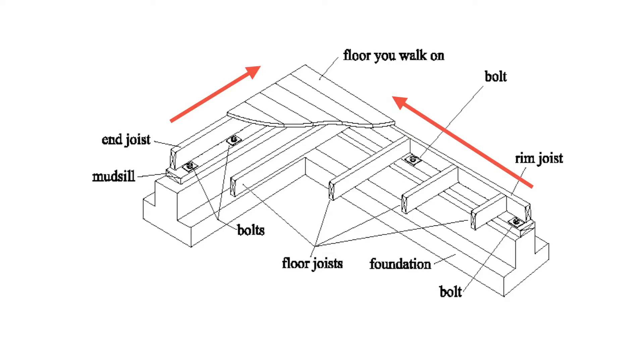The red arrows represent earthquake forces trying to push the house off the foundation. On the left, the earthquake force is trying to push the end joist and the mud sill off the foundation, but the mud sill is restrained from movement by the bolts. On the right-hand side, we see the earthquake force pushing against the rim joist, the floor joist, and the mud sill — again, with the bolt restraining the mud sill from movement.